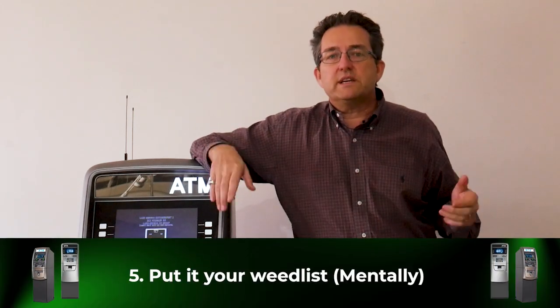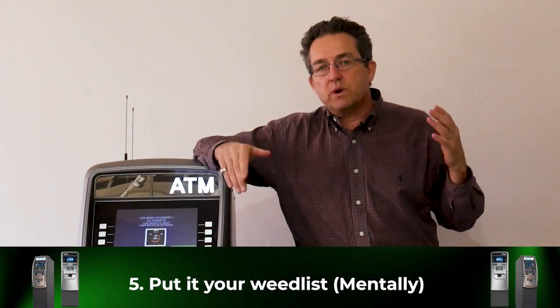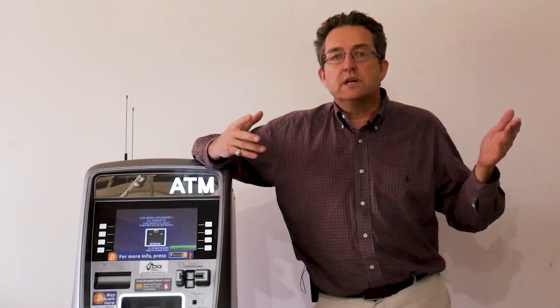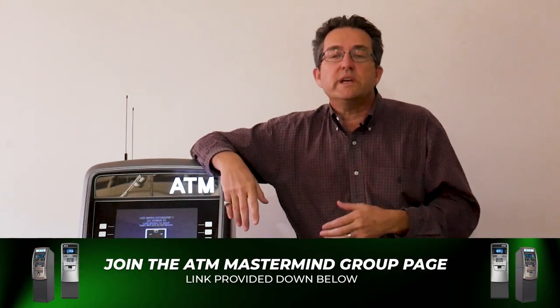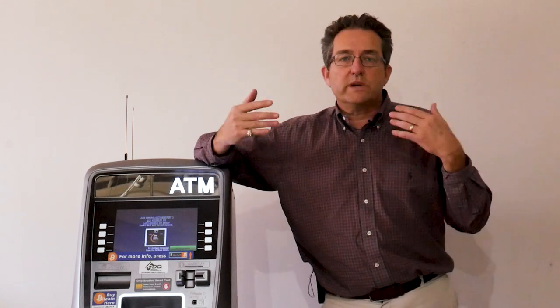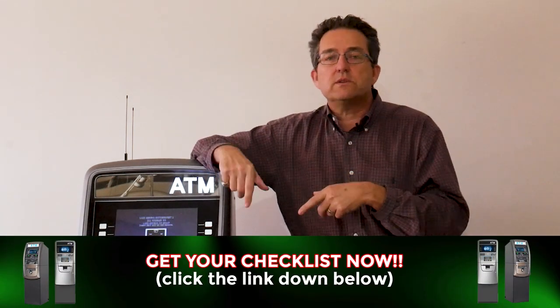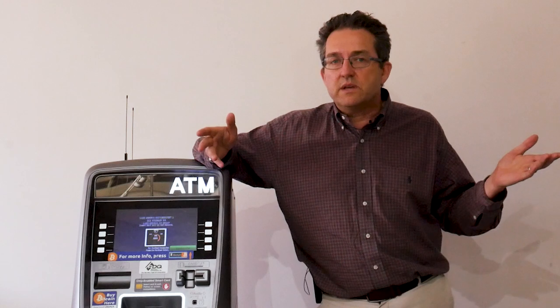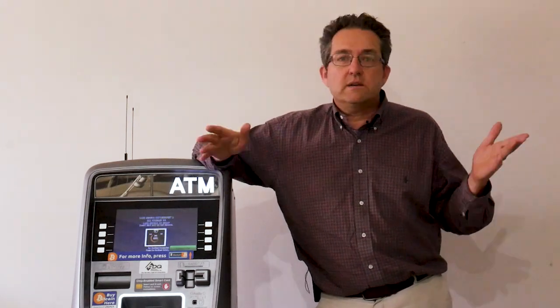Point number five: sometimes we don't pull the ATM right away. I put it on the weed list mentally. When I'm looking for a new location, I find one and tell them we'll have the ATM in there in two to three weeks. Then I go to the old location and say we're going to pull our ATM in about a week to two weeks. Then we go pull the ATM, bring it back to our home office, clean it up, make it look real nice, put new paper in, sparkle it up, and take it over to the new location for installation. If you need the ATM faster, you don't give the old location as much time — rule of thumb is about two weeks, but it'll be at your discretion.